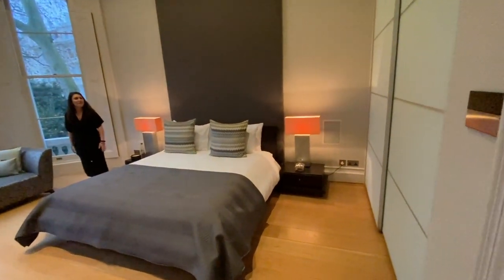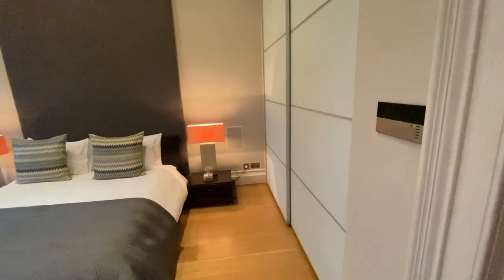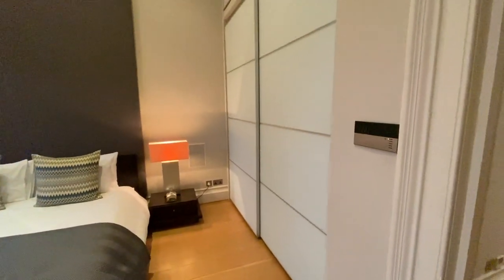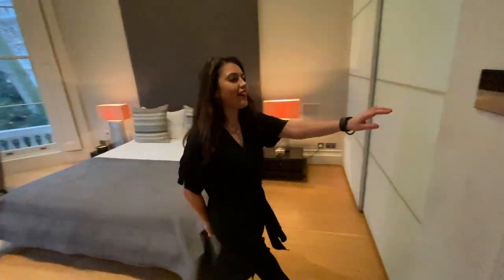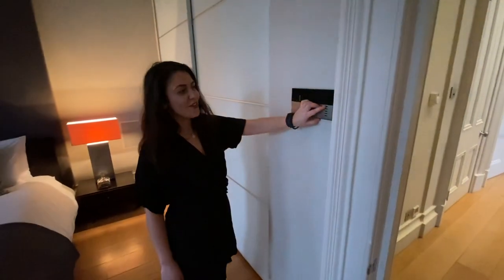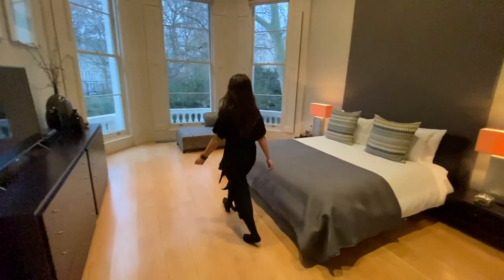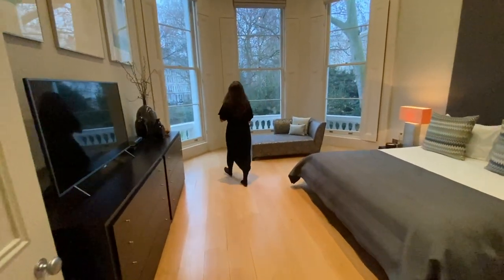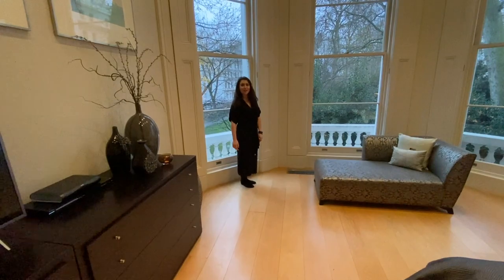Welcome to the master bedroom. On my left you can see the floor-to-ceiling built-in storage throughout. You've also got Lutron lighting, so you can really set the mood — as you can see, perfect. And let me show you the view, which genuinely is one of the best views I've ever seen from a master bedroom.